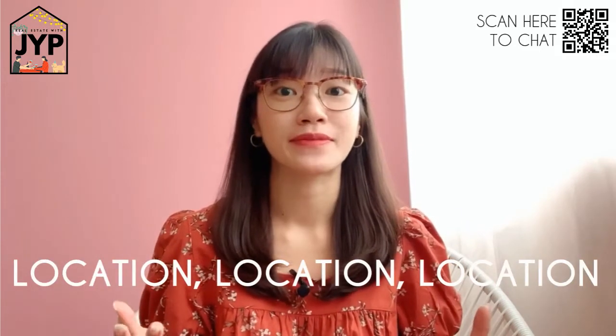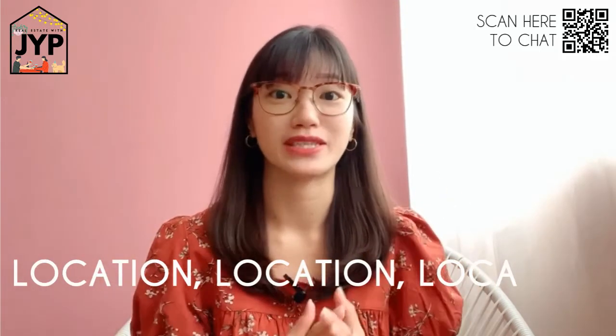Hi guys, it has been a while and I hope you've been well. In today's video I'll be attempting to bust a real estate myth — you know how when you're buying a property, people always talk about location, location, location? But is location really the most important factor?